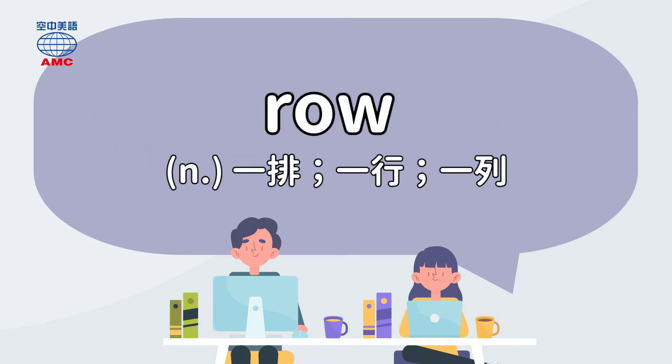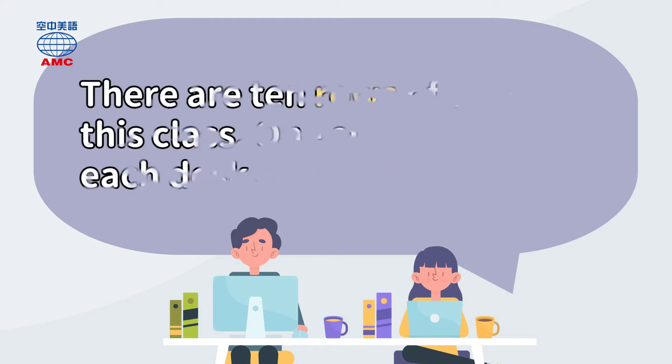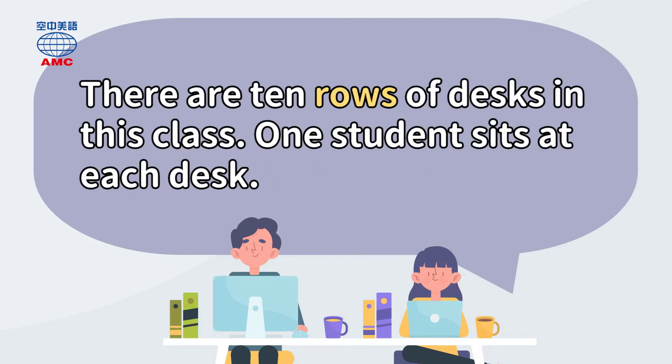Row. There are ten rows of desks in this class. One student sits at each desk.